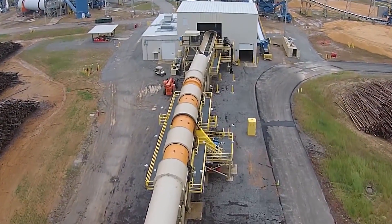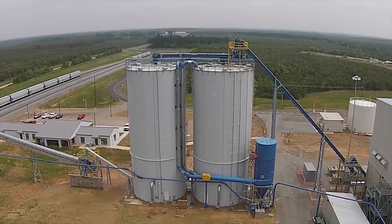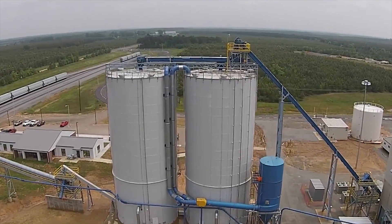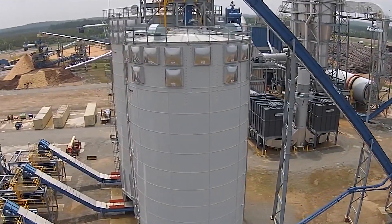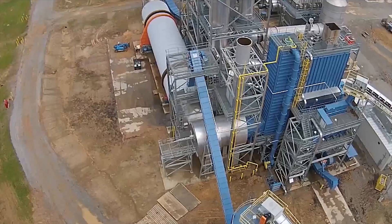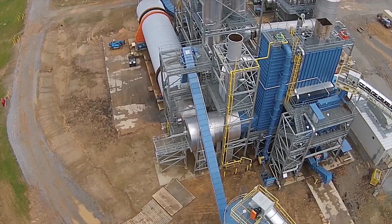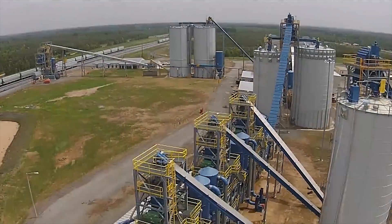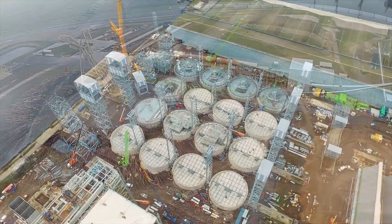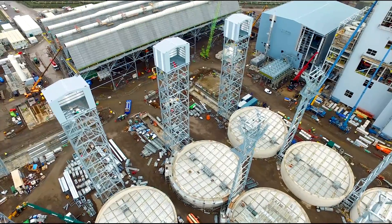Companies are exploring ways to make entry into the direct air capture industry more attractive through the utilisation of the CO2 they produce. Avenues include the sale of CO2 to greenhouses and conversion of the captured CO2 into transportation fuels. Of course, putting the CO2 to some use beyond simply burying it in the ground complicates the net benefit in terms of atmospheric CO2 levels. Nevertheless, it does pave the way for further development of large-scale technologies, as well as the infrastructure to support them.